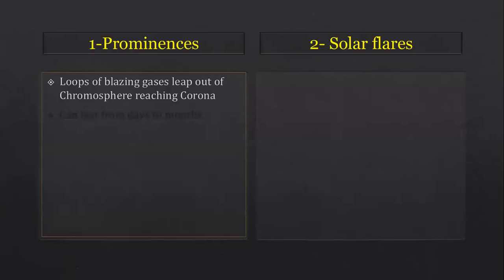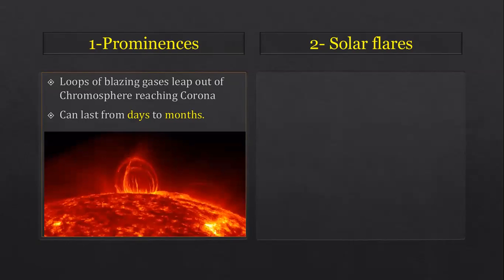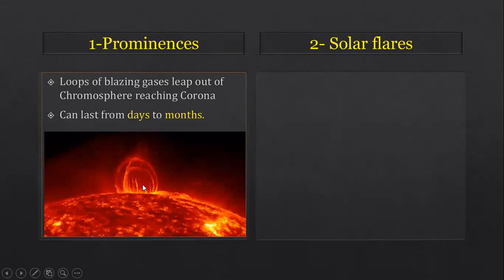Prominences are loops of blazing gases that leave the chromosphere and reach the corona on the outside. They can last from days to months.